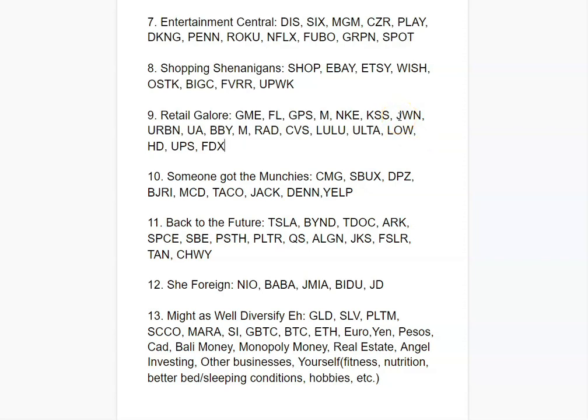Back to the Future covers disruptors of their fields. You've got Tesla with electric vehicles and solar, Beyond Meat for vegan food, Teladoc for online healthcare, space companies like Virgin Galactic, Palantir, and QuantumScape — which I like for their solid-state batteries — as well as solar plays and online pet food. These are part of the 30% higher-reward but slightly riskier allocation.